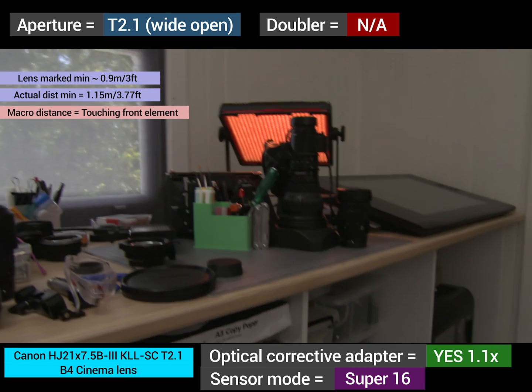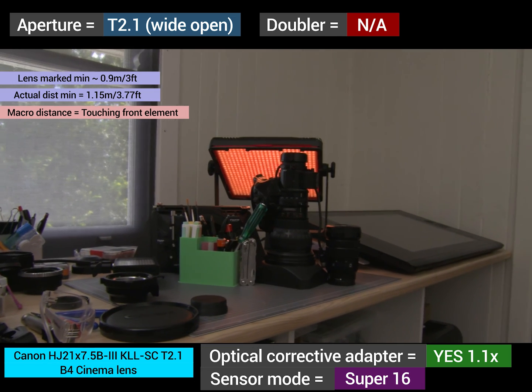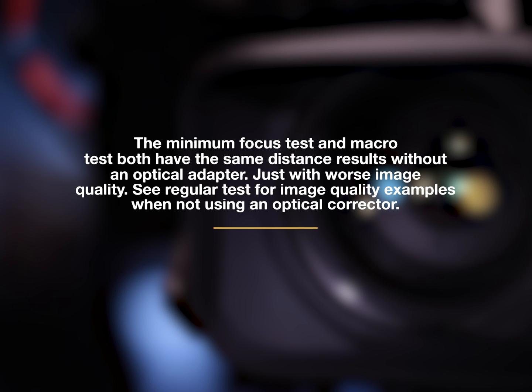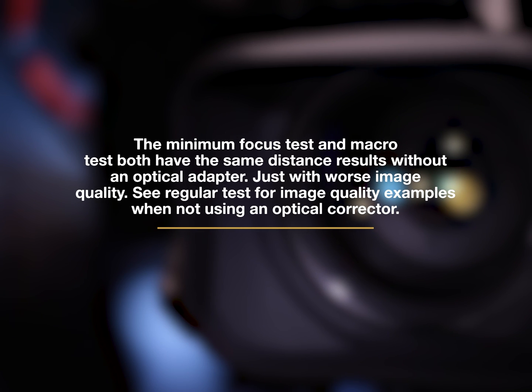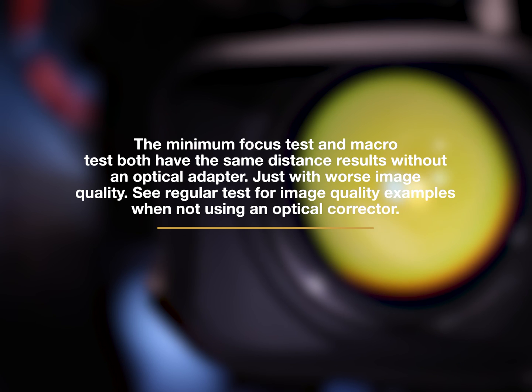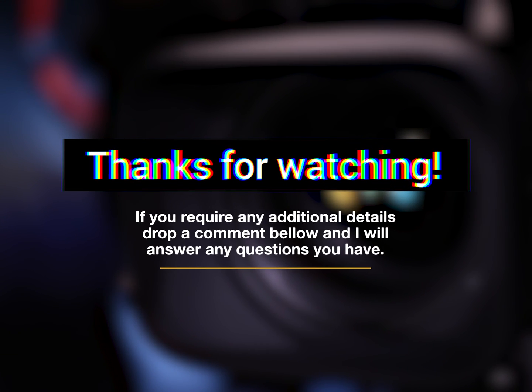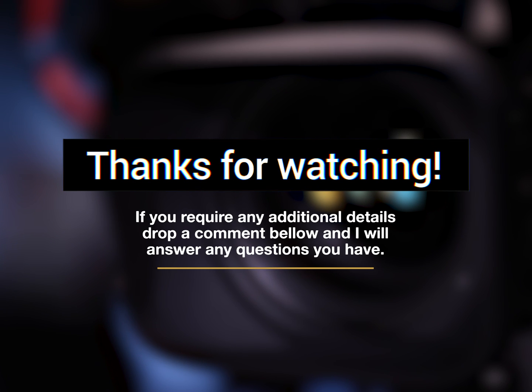The minimum focusing distances and macro distances are the same when using an optical corrector as without. The only thing that changes is when using a doubler — the minimum focusing distance becomes longer. If you have any comments or questions, drop them down below and I'll answer them.